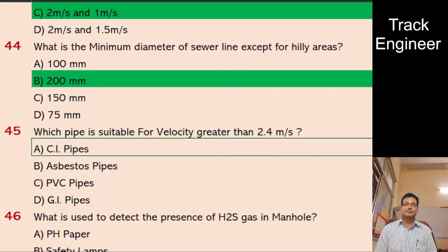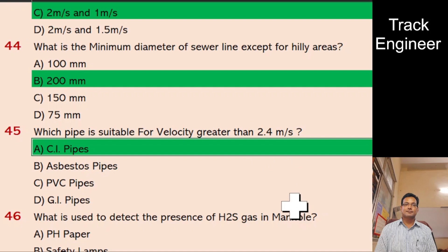Question 46: What is used to detect the presence of H2S gas in a manhole? A. pH paper, B. Safety lamps, C. Inhaling, D. Lead acetate paper. And the right answer is lead acetate paper.